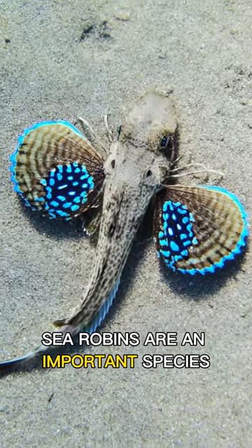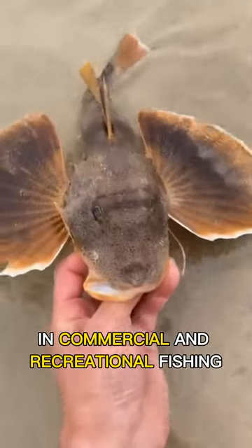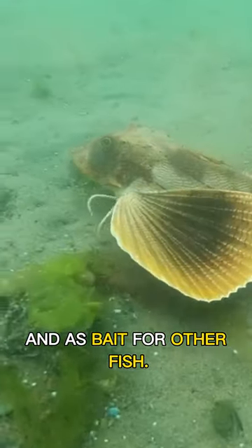Sea robins are an important species in commercial and recreational fishing, as they are sought after for their meat and as bait for other fish.